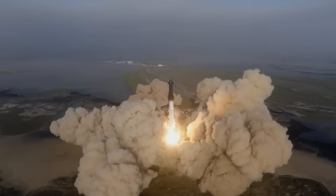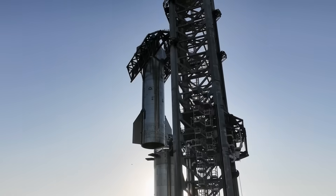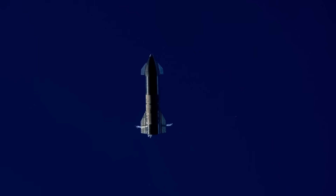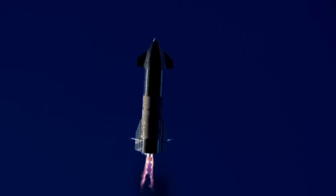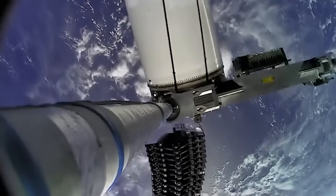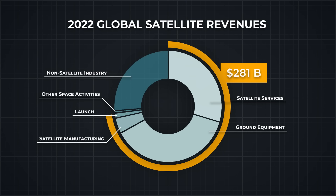Not only is Starship the most powerful rocket ever made, it's intended to be fully reusable, with both the heavy booster and second stage being designed to land back on Earth to be refurbished and reused. SpaceX has stated that the goal of Starship is to serve as the primary transport method between Earth orbit, the moon, and Mars. But is this truly their goal, or is this simply a way to launch even more constellation satellites into orbit around Earth — which is currently the largest driver of revenue in the space industry by a large margin?